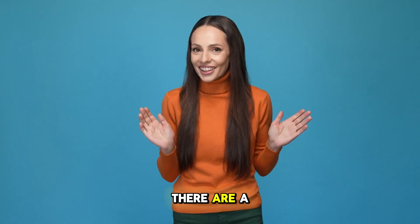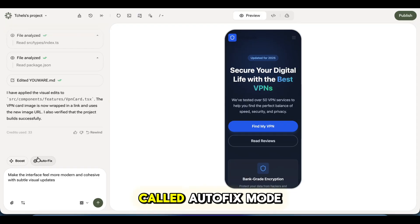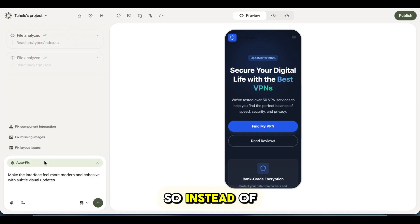Before we wrap up, there are a few powerful features I should mention. Uware has something called auto-fix mode. If something breaks or doesn't look right, fix mode automatically detects the issue and fixes it for you. So instead of debugging or guessing, you just keep moving.